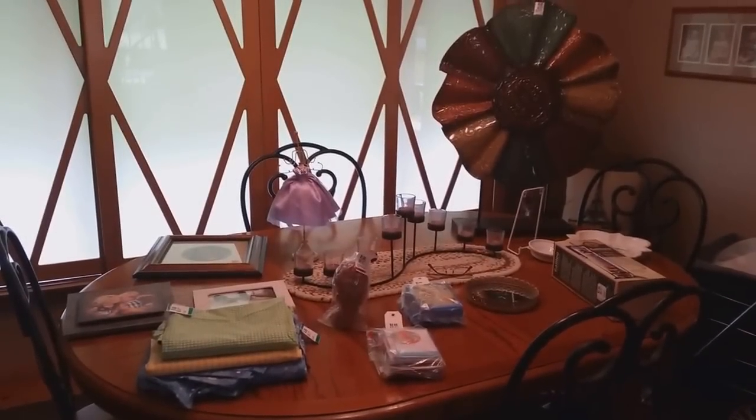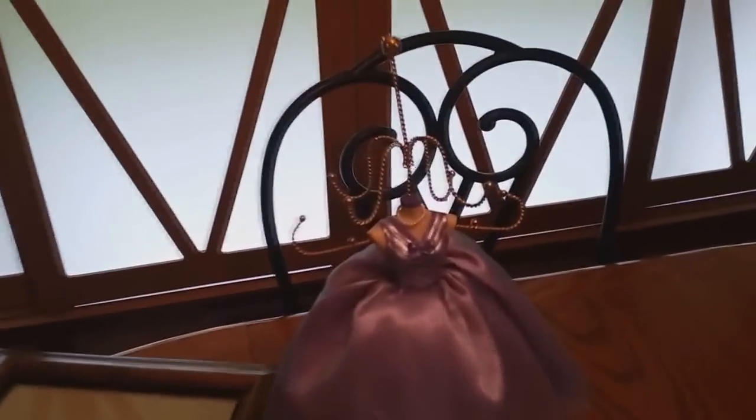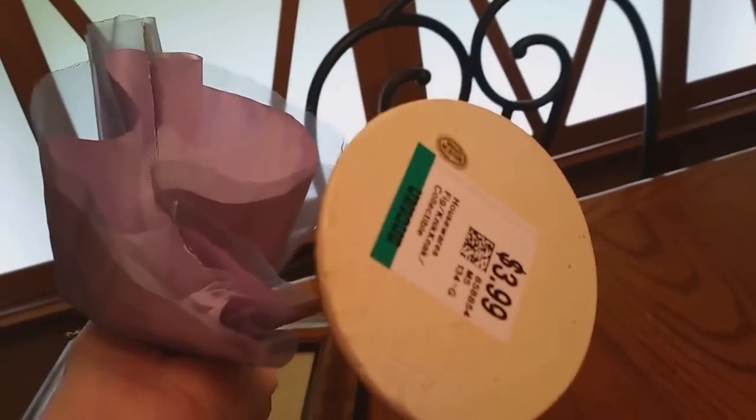Not going on a Monday does occasionally have its advantages — better selection for sure. First item I got is this really cute little jewelry tree holder that's got little drafts on it. That was $3.99.